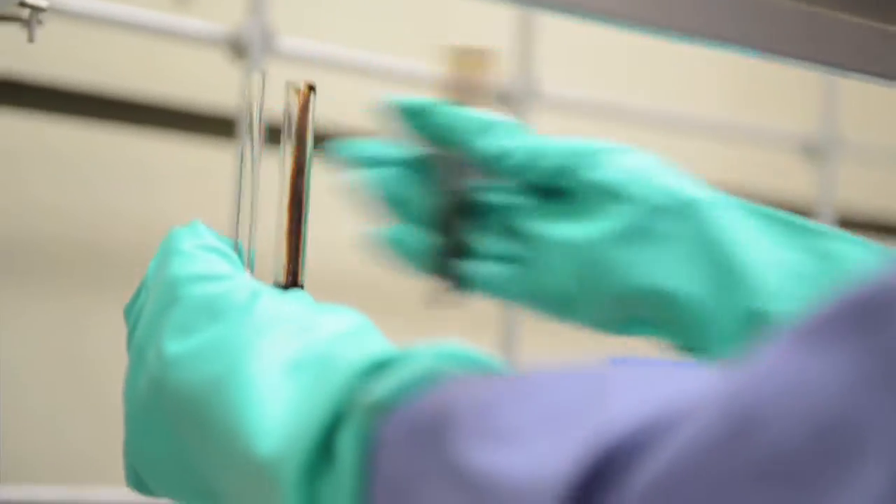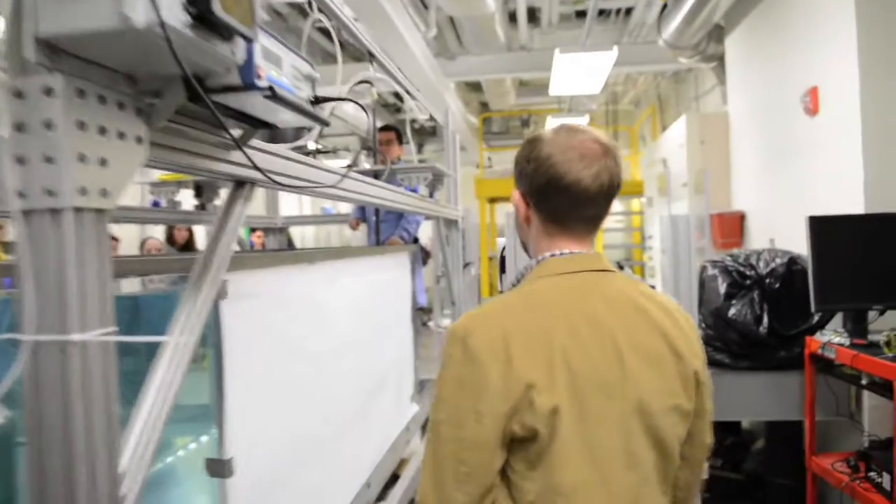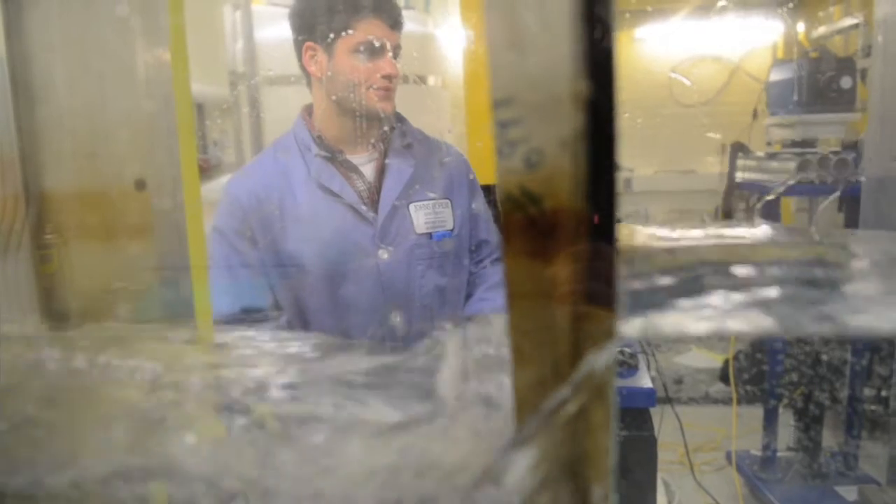This is the oil spill laboratory here in the Whiting School of Engineering at Johns Hopkins University. Here we study what happens when oil is released into the natural environment and how that oil spreads out and disperses.